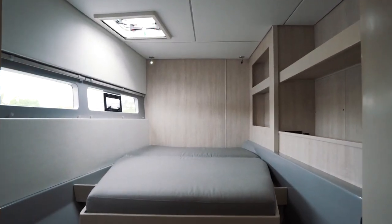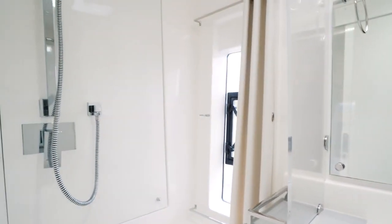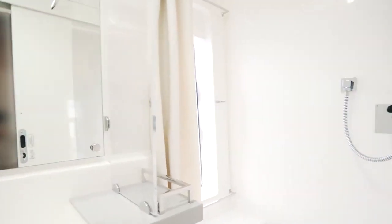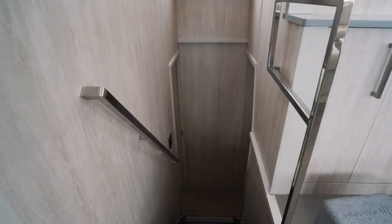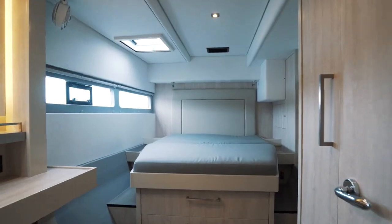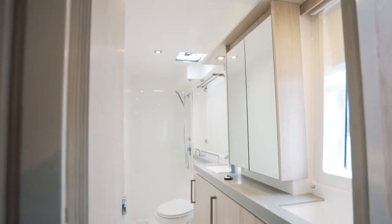The port hull features two guest cabins and two heads with electric flush toilets. This boat is laid out with a desirable owner version featuring a spacious master suite aft with a large en-suite head forward.